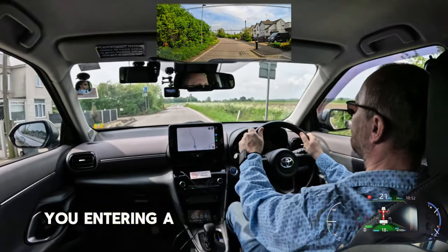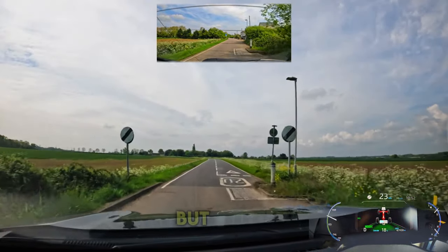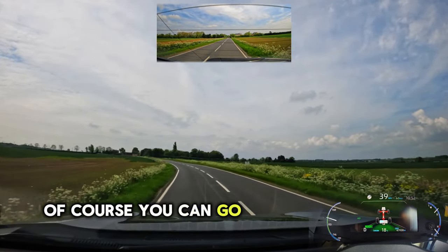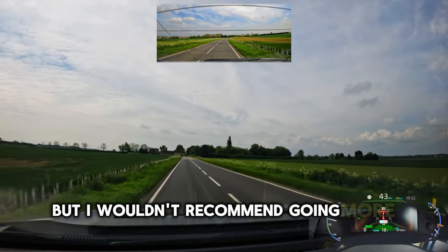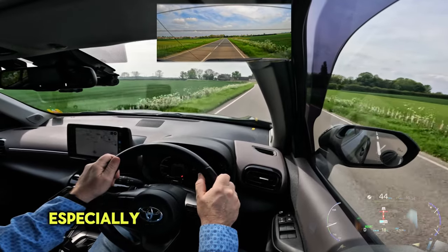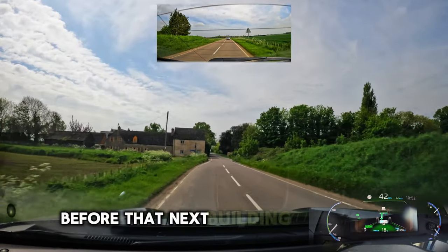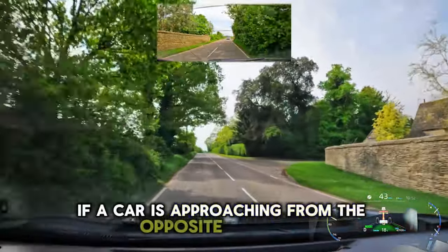You're entering a national speed limit road now. It is quite narrow, but try to maintain a reasonable speed so you don't hold back the traffic behind you. You can go up to 60 miles per hour legally, but I wouldn't recommend going more than 45-50 miles per hour. Especially in the next stretch of road where you have a kind of pinch point - the road narrows a bit before that next building on the left, so be very careful if a car is approaching from the opposite direction.